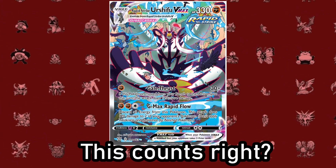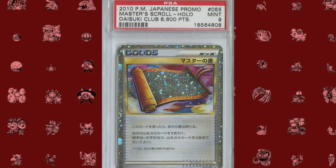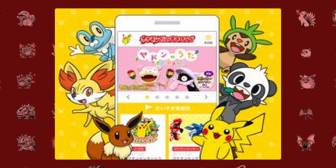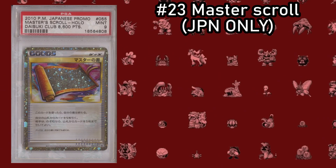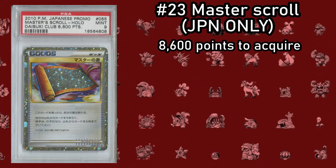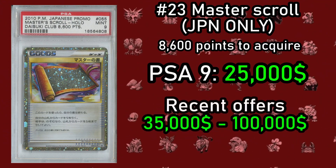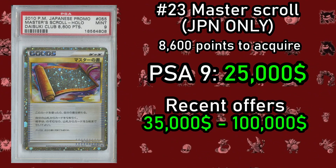Next we look at the Master Scroll, a trophy card that was awarded to members of the Japanese Pokemon fan club, the Daisuki Club. This fan club had an interesting system where you could receive points for completing activities — basically the same system as the Pokemon Trainer Club in the West. To redeem this elusive card, you would have needed to amass 8,600 points. This card sold at a PSA 9 for $25,000, however other sellers are looking for around $35,000, with one person asking $100,000 for a PSA 10 version.